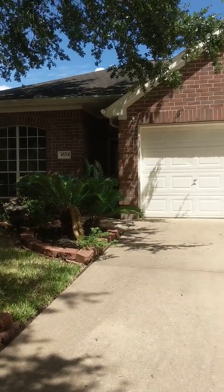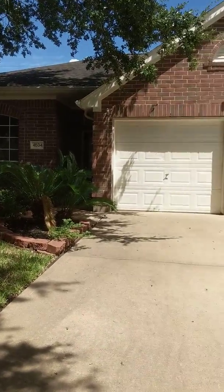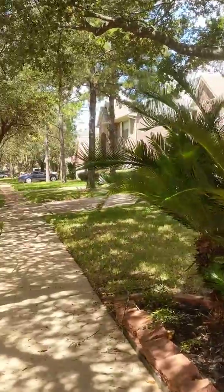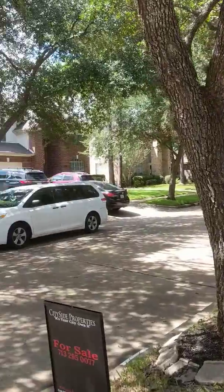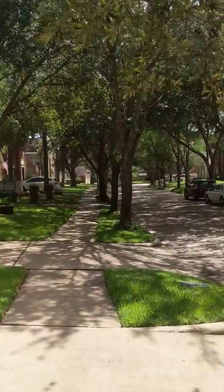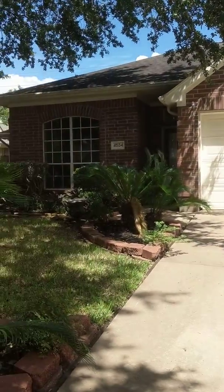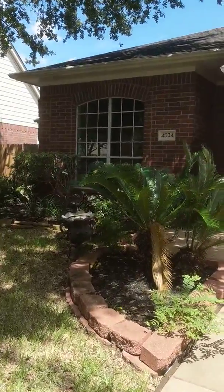Hi, this is Vanda Crosley. I am at 4534 Forest Home Drive at an open house on this beautiful tree-lined drive in Missouri City. It's gorgeous out here, nice quiet block. I'll be here till four o'clock, and I'm going to just give you a preview of this house.